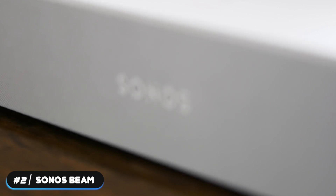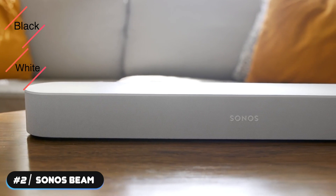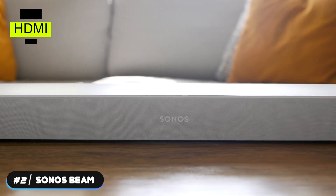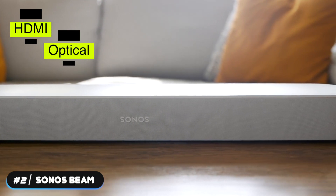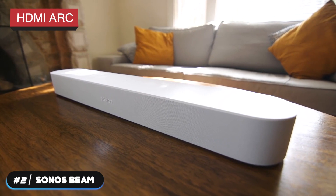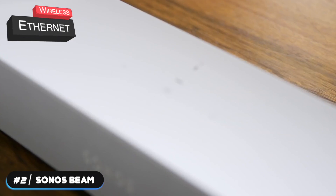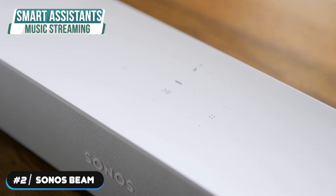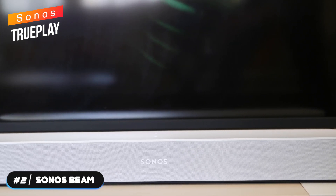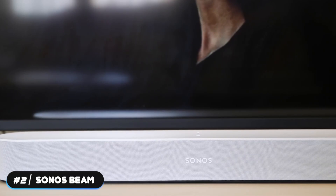Sonos didn't release the output power or frequency range. It's available in matte black or white and doesn't require a receiver. This soundbar has an HDMI input but can also accept optical via the included adapter. It supports HDMI ARC but doesn't support Bluetooth. It can connect to the internet using wireless or Ethernet to access smart assistants or music streaming. The Beam is also compatible with the Sonos TruePlay feature, which automatically calibrates the soundbar to work best in the room it's set up in.